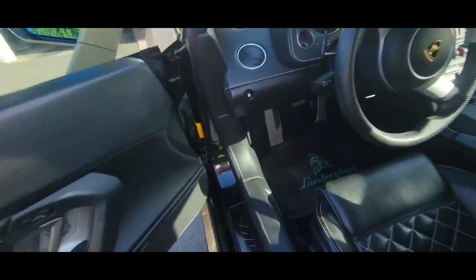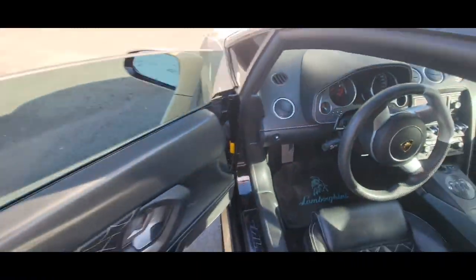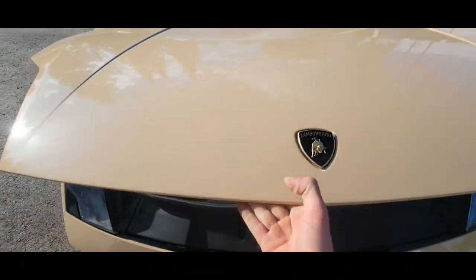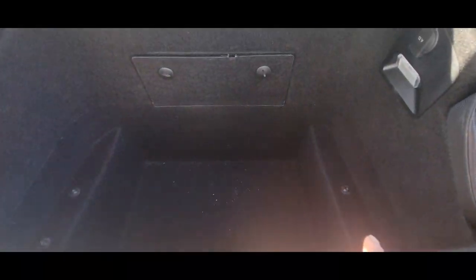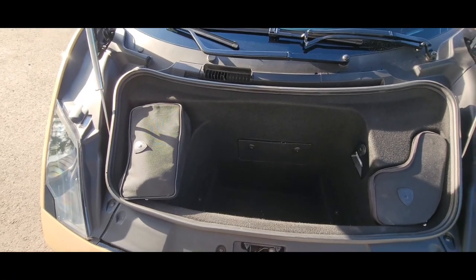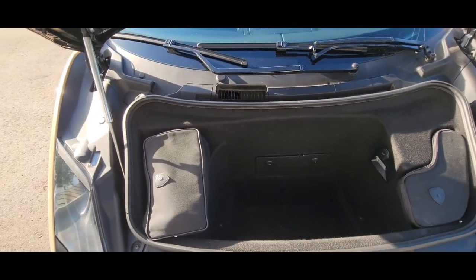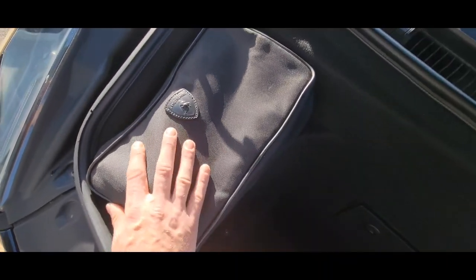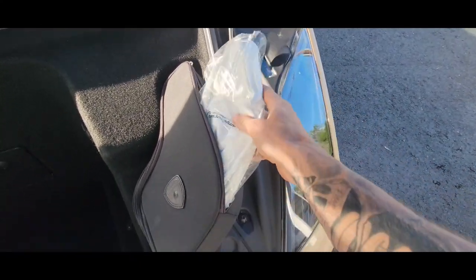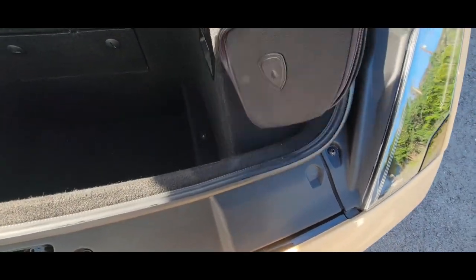Let's show you the trunk space — the frunk. To pop that, just pull down here, just like most vehicles. Not too much space, but enough for going around town picking up a few items — definitely not doing a big grocery shop or traveling far. More than a couple of small duffel bags won't fit. It does come with your Lamborghini bags — a tire inflator patch kit and fancy white Lamborghini gloves, along with some small tools.